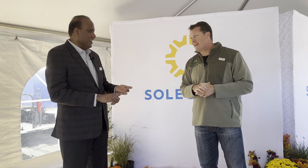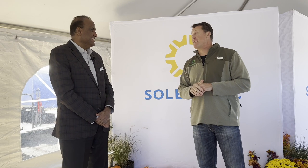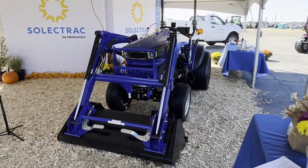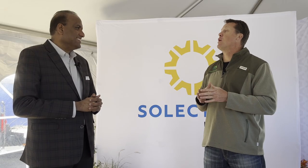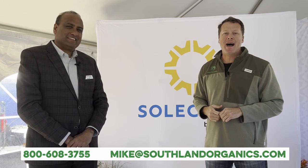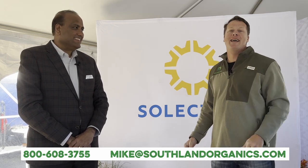No fumes, no noise, no vibration — enjoy the tractor. In a poultry house you're not getting emissions, and hobby farmers in a greenhouse or hoop house aren't getting any emissions either. It just makes a ton of sense. Electric tractors are going to be a big part of our future. Manny, I really appreciate your time today. Reach out at mike@southlandorganics.com, 800-608-3755, and please check out Solatrack. Thanks and have a great day.